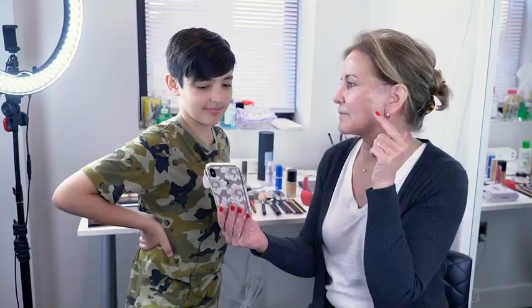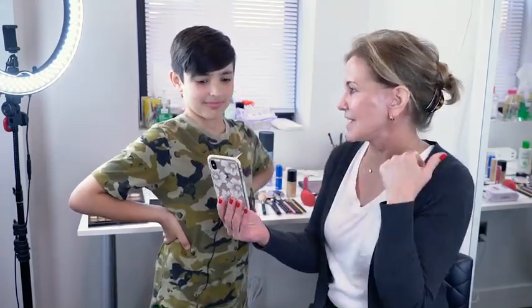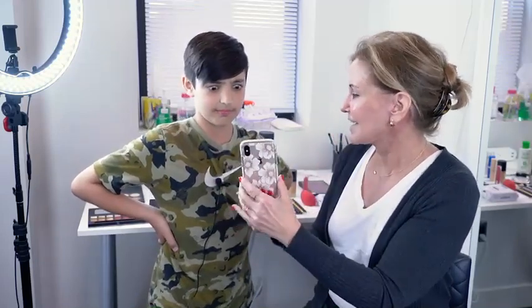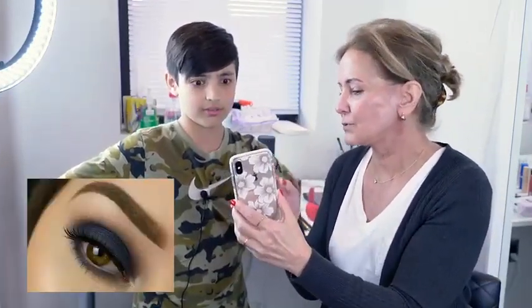So I need primer on my eyelids, I need primer on my face, I need foundation, I need cover-up, I need lipstick, and I need this brown-blue smoky eye.